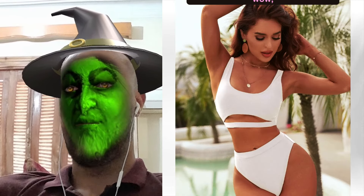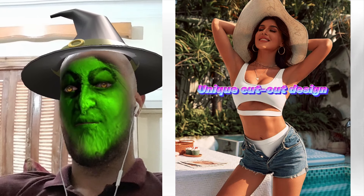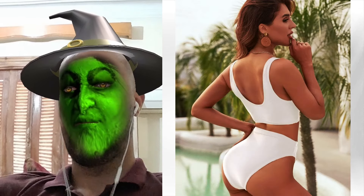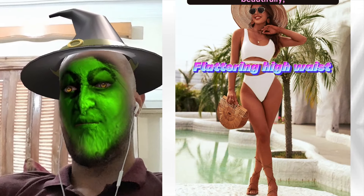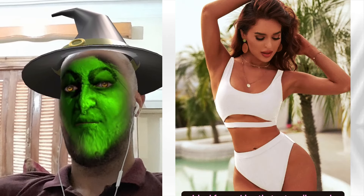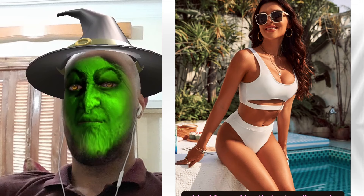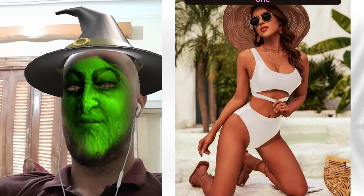I wore this set last weekend, and wow, the cutout under the chest added that daring edge while covering what's essential — perfect mix of confidently showing off and feeling comfortable. The high-waist flaunts my curves beautifully, makes me feel like a vintage goddess. Ideal for rocking that retro vibe and boosting self-confidence. Swappable padded bra — lifesaver. Went from casual beach days to lively pool parties seamlessly. Comfort and versatility rolled into one.